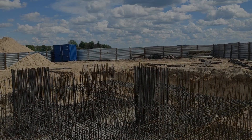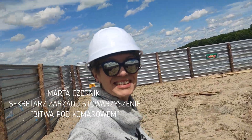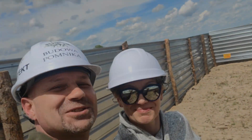Today with us on the construction site is the Secretary of the Stowarzyszenia, our Minister of Finance, Pani Marta Czernik. Marta, welcome. Dzień dobry! I wszystkich oczywiście bardzo serdecznie pozdrawiamy. Trzymajcie się. Cześć!